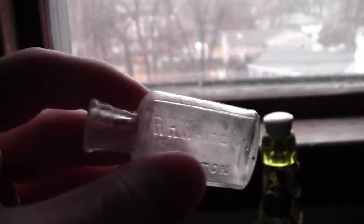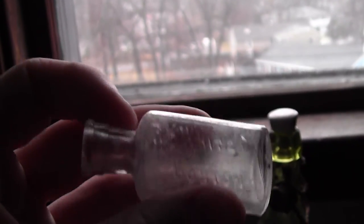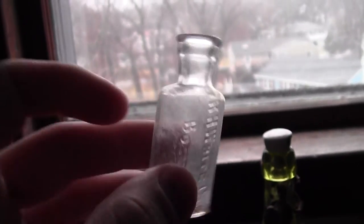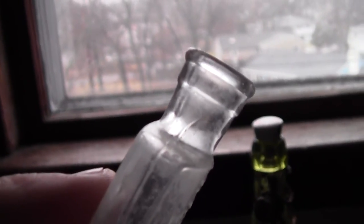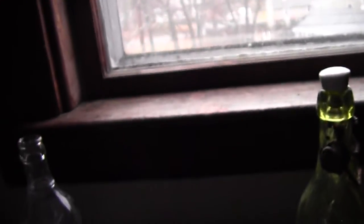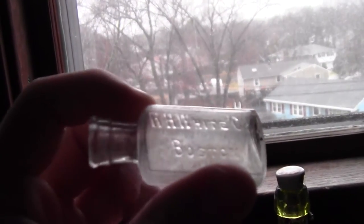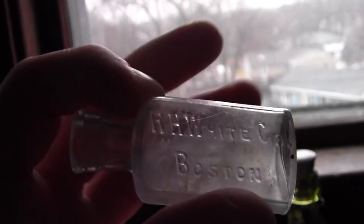R. White and Co., Boston. This is definitely top 10 — R.W. White Co., Boston, Mass. It's a very small bottle and it's actually blown. I can't believe I almost forgot about this one. I was really psyched when I found it.